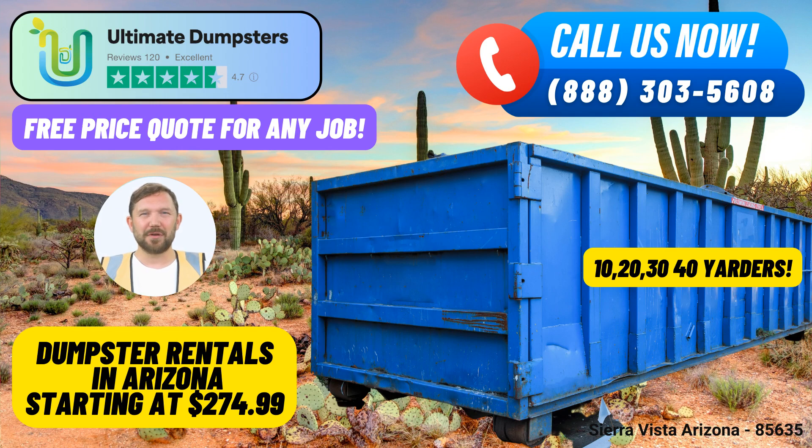Ready to take advantage of our exceptional services and discounts? You can place your order by calling Ultimate Dumpsters directly, or conveniently use the QR code provided in this video to order online. Plus, don't forget to take advantage of our current platform offer providing a fantastic 25% off dumpster rental orders when placed online. Get started today and experience hassle-free waste management with Ultimate Dumpsters.